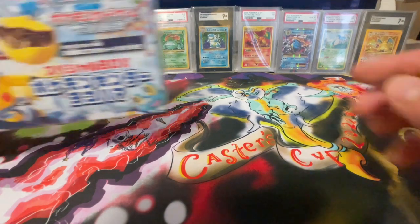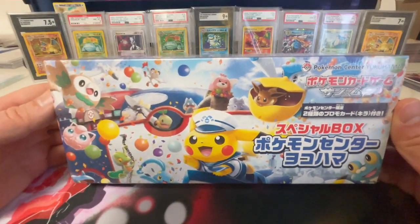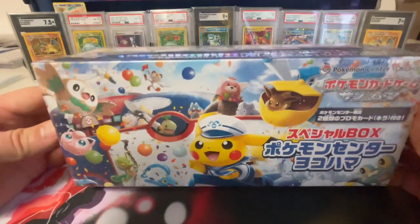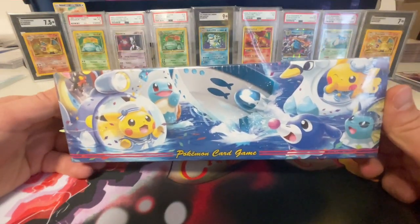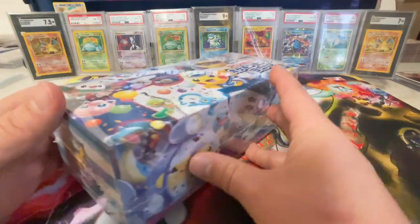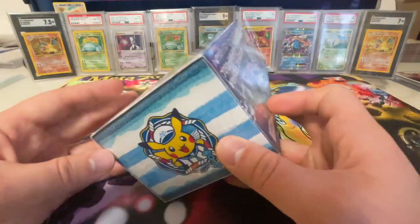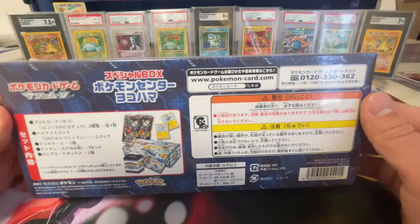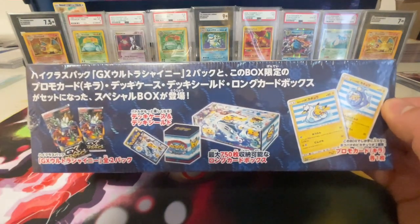Welcome back — I have another stunning box for y'all: the Pokemon Center Yokohama Pikachu box. The artwork is absolutely gorgeous; the box wraps around and you have Pokemon everywhere — Porygon, Squirtle, so many different Pokemon. I've been to Yokohama; it's a very beautiful place inside of Japan. These boxes come from the Pokemon Centers, and this one came out in 2018. I opened a Tokyo DX box recently — you can watch it on my channel.